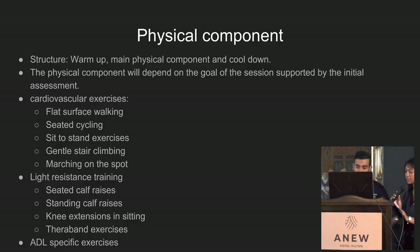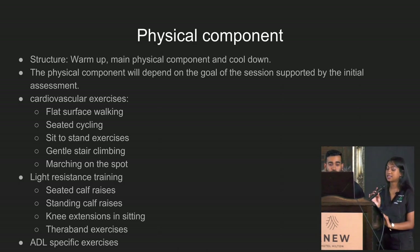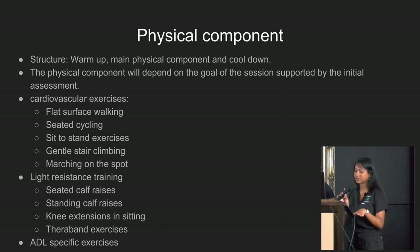For the physical component, exercise intensity is prescribed based on the initial fitness assessment and six-minute walk test. The predicted target heart rate is 60 to 75 percent of maximum heart rate, equivalent to moderate intensity on the Borg scale. Sessions include a warm-up, main physical component — comprising cardiovascular exercises and light resistance training — and a cool-down, with a focus on specific activities of daily living that patients struggle with.